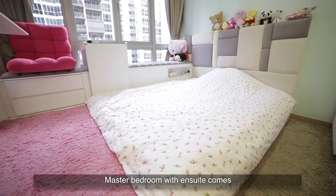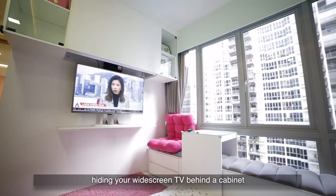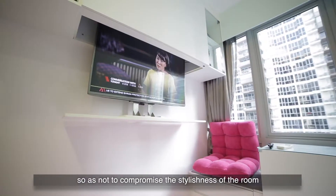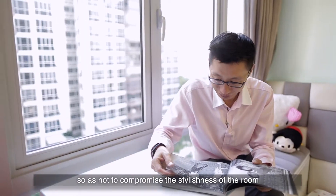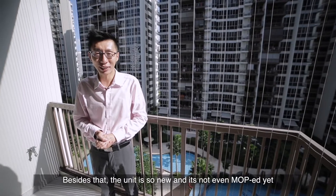The master bedroom comes with a customised bed platform and a clever automated TV mount, hiding your widescreen TV behind a cabinet so as not to compromise the stylishness of the room.